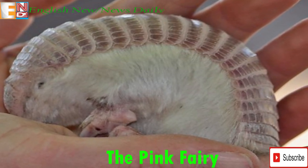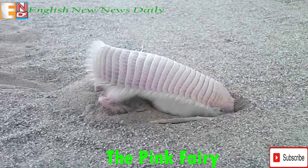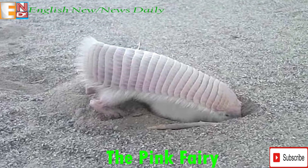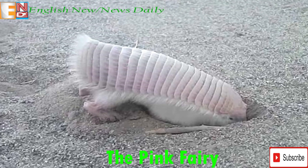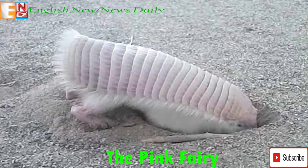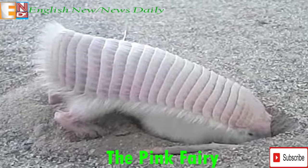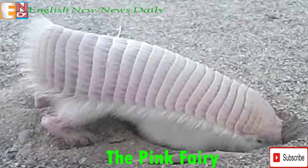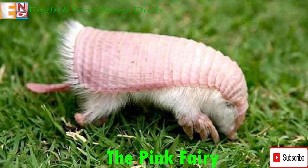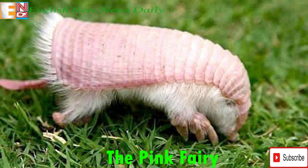Pink Fairy Armadillos can be found in the deserts and dry scrublands of central Argentina and other parts of South America. Found primarily in the neotropical regions of Mendoza, Buenos Aires, San Luis, La Pampa, and San Juan, their geographic range is limited to eastern areas because heavy rainfall in other regions can flood their shallow burrows, which are only six inches below the surface. Due to climate change and adverse conditions, the current population is predicted to be low. The animal has been found from 1,500 meters in elevation all the way down to sea level.